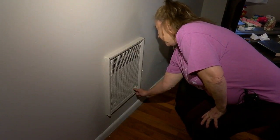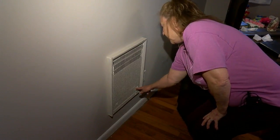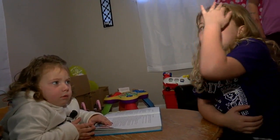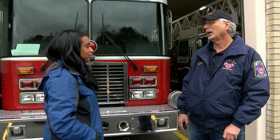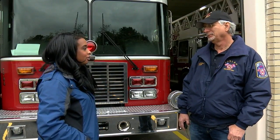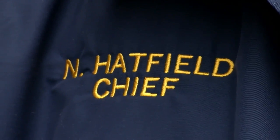The heater was shown to be on about a fourth of the way. While Larkin avoided a tragedy, Dunlap Fire Chief Norman Hatfield says fires from old wall heaters aren't unusual. "We see approximately at least one per year, sometimes more than that."